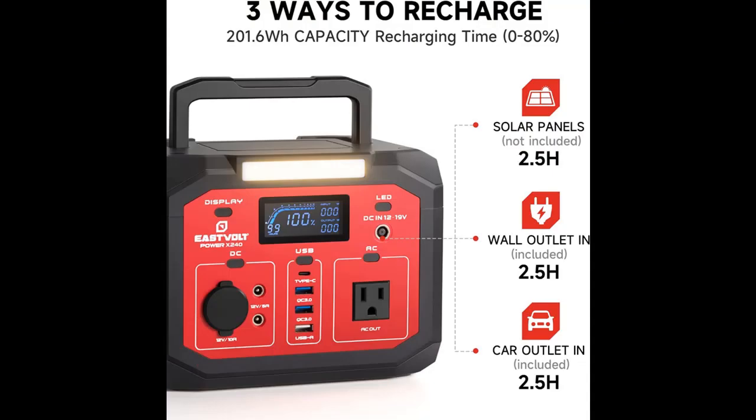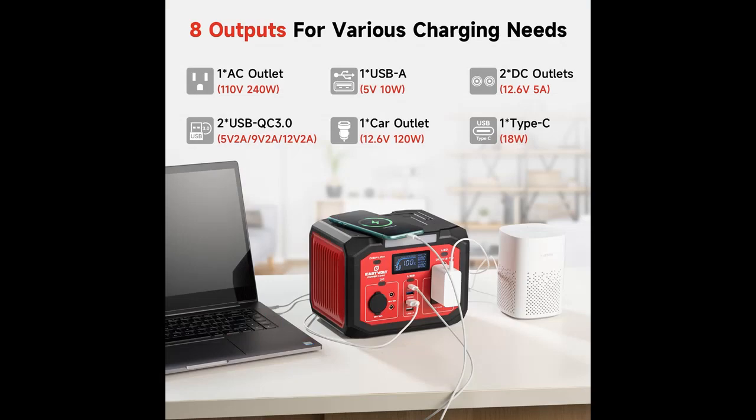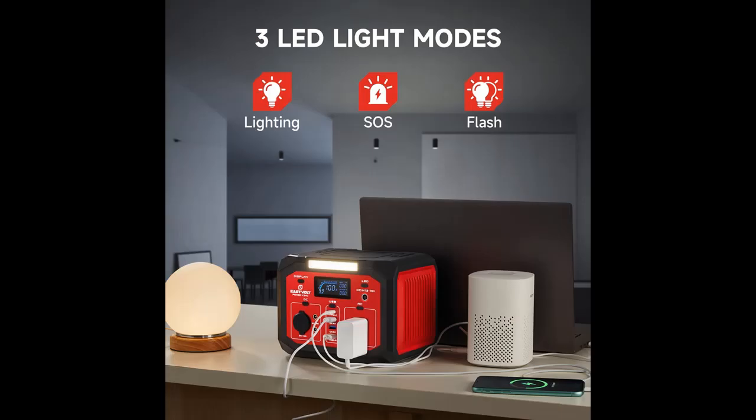Multiple Rechargeable Modes: The Eastvolt Portable Power Station is equipped with a 201.6 Watt-hour high-capacity lithium-ion battery. It can be charged by the AC wall adapter, car charger, and solar panel (not included) efficiently. It takes only 2.5 hours to recharge 80% of the battery.